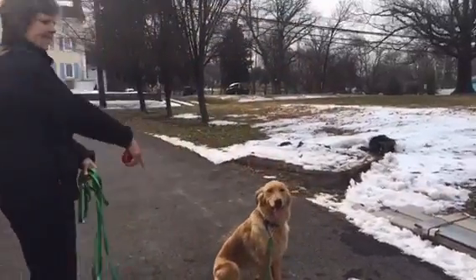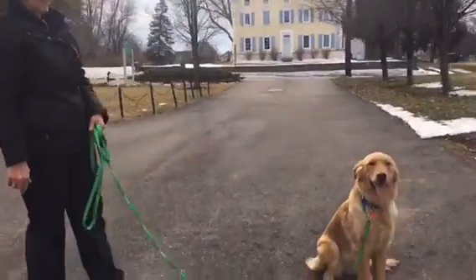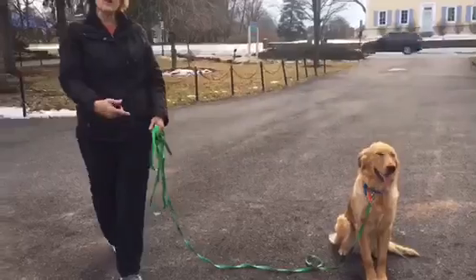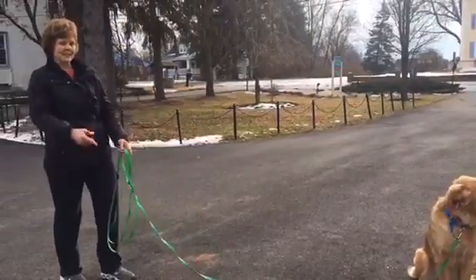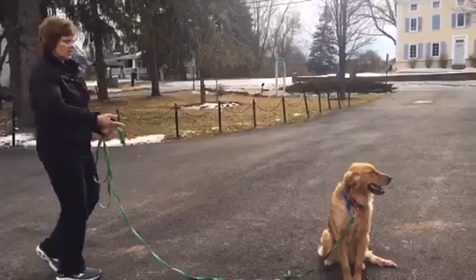We're working on sit stays. She has a tendency to follow her person, so when I give distance and move away — especially if I'm not holding a six-foot leash — the temptation is to come and join me.